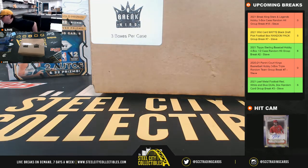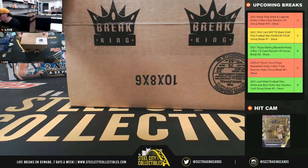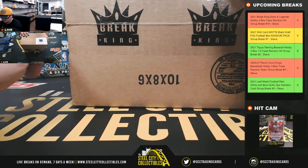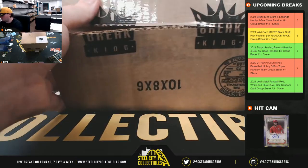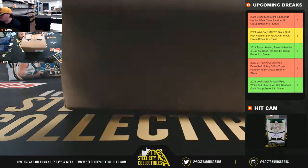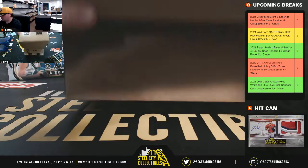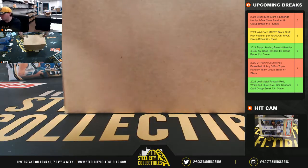We'll put our hits in right there. Good luck everybody.